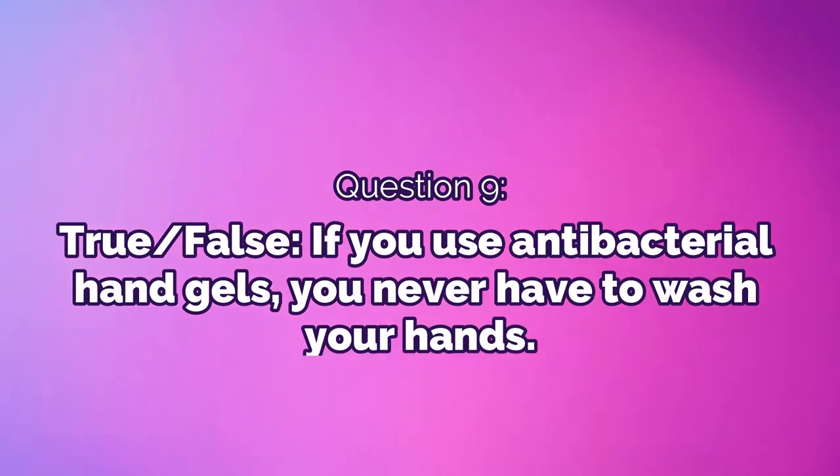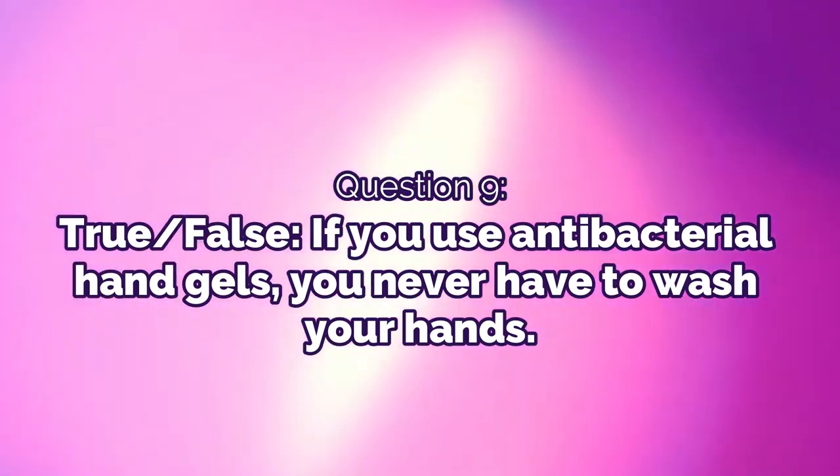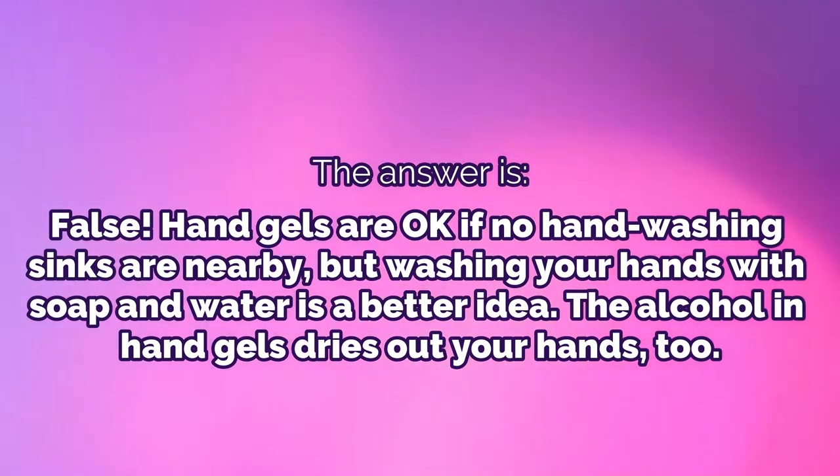Question 9: True or false — if you use antibacterial hand gel, you never need to wash your hands. The answer is false. Hand gels are okay if no handwashing sinks are nearby, but washing your hands with soap and water is a better idea. The alcohol in hand gels also dries out your hands.